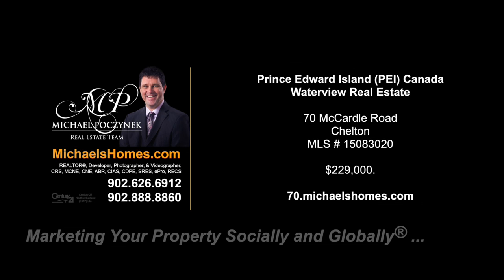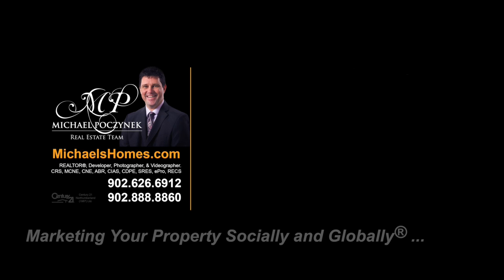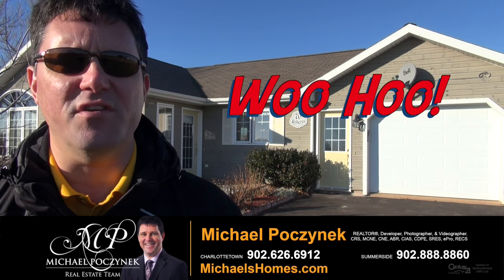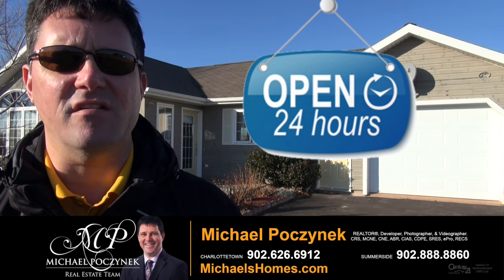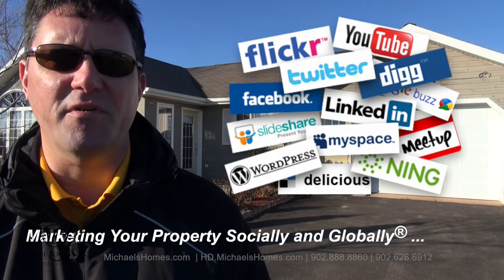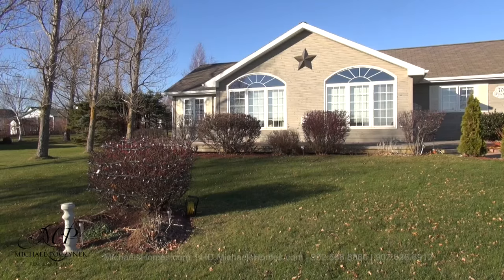Hello and welcome to Michael's Homes HD, Prince Edward Island's number one source for high-definition real estate video. Hello and welcome to your new Prince Edward Island waterview home in my 24-hour-a-day open house. I'm Michael Posnick with Century 21 Northumberland, marketing your property socially and globally.